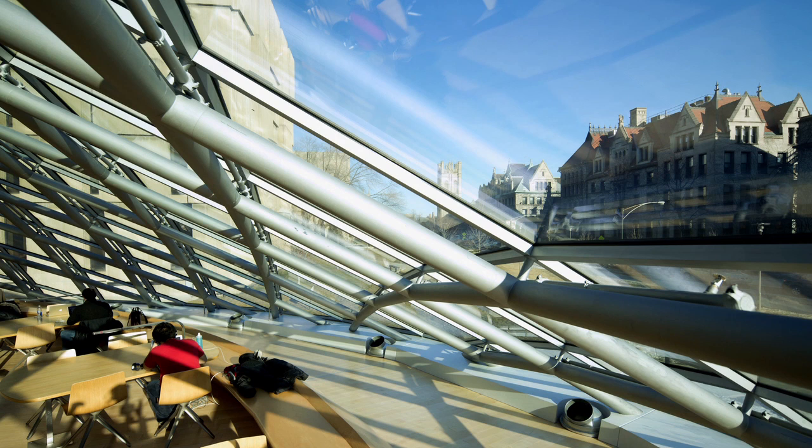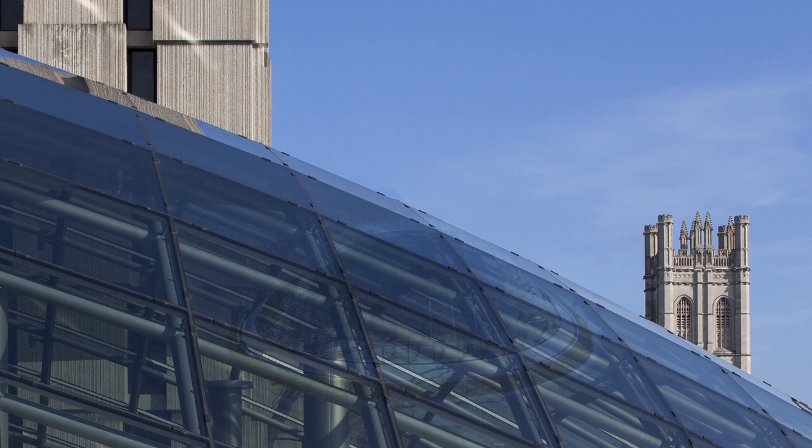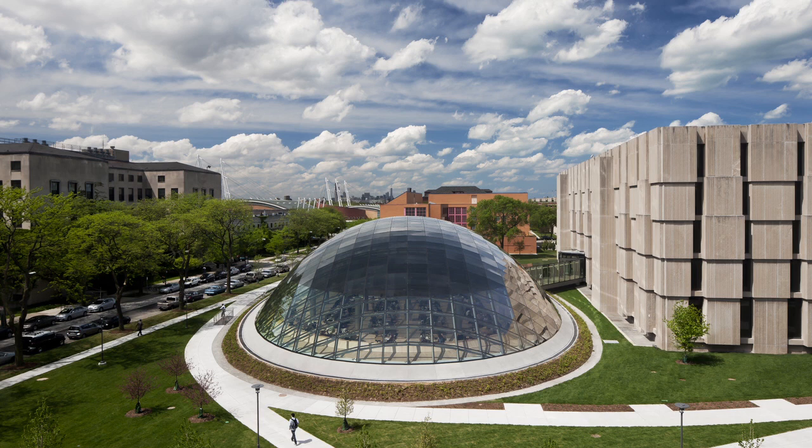The best buildings are always the ones which derive their aesthetic, their appearance, from what they house. I found it was a very good thing that we entered the building from the existing building and not from the outside. A building like this doesn't actually want any entrance.